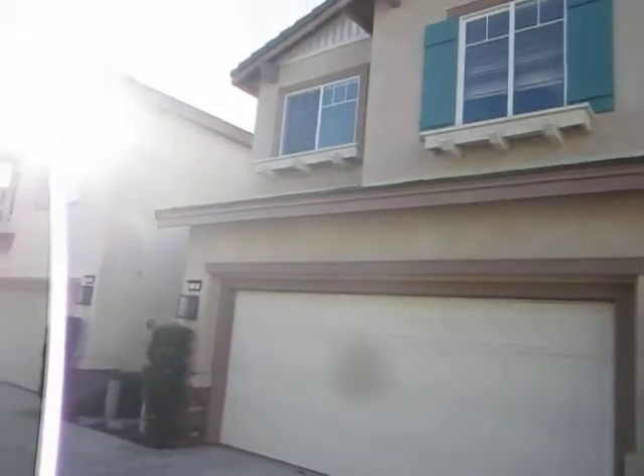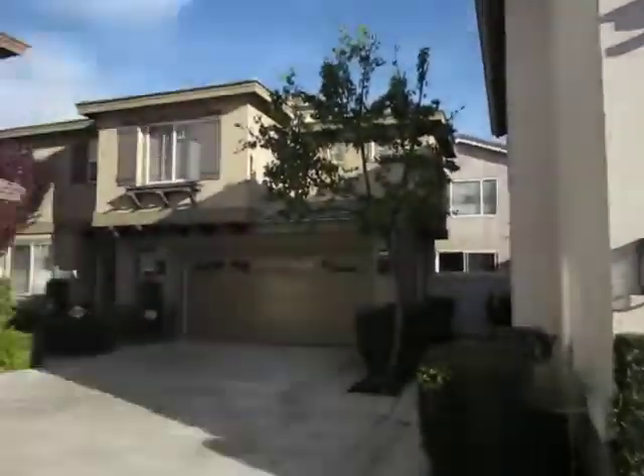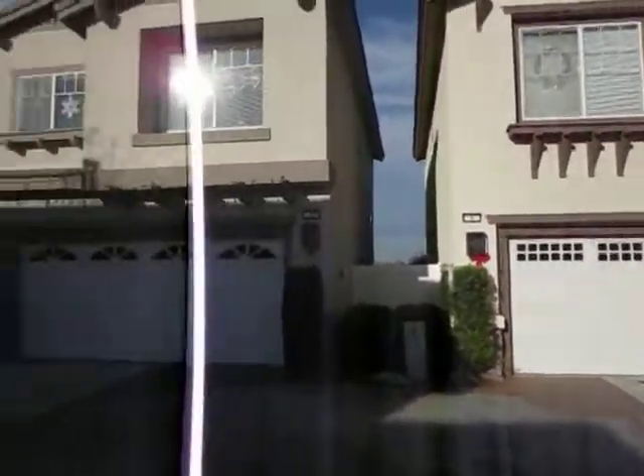Seventeen Cottonwood. Three bedrooms, three bathrooms. Approximately 1,300 square feet.